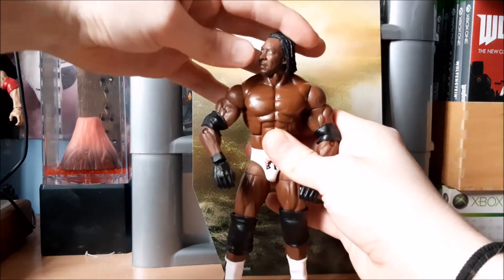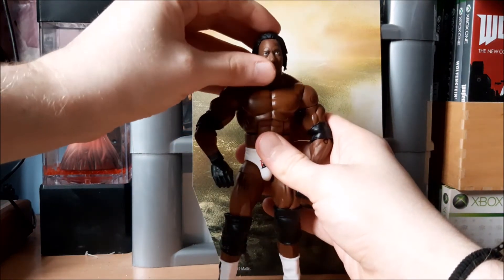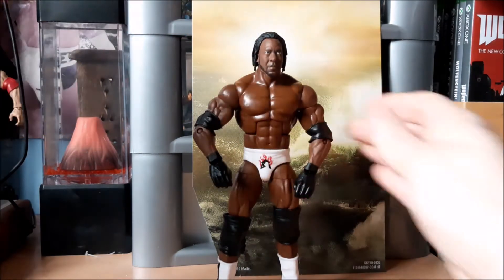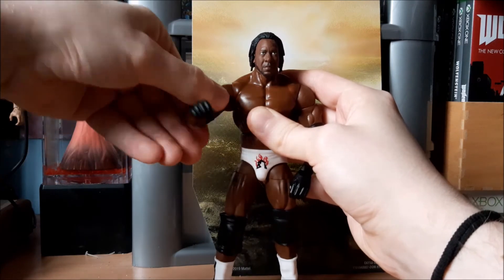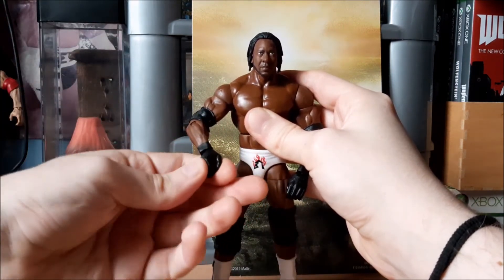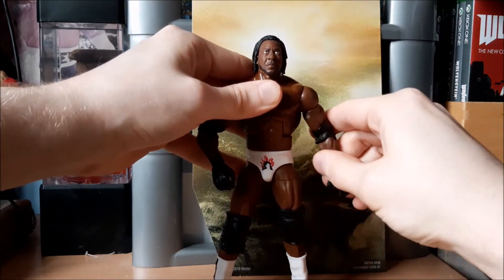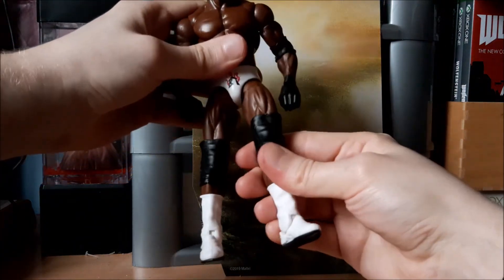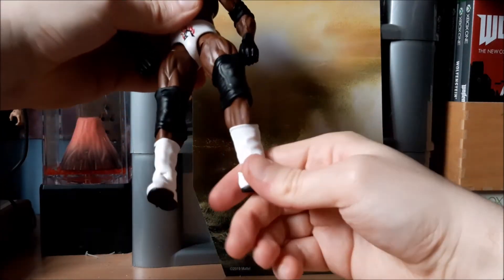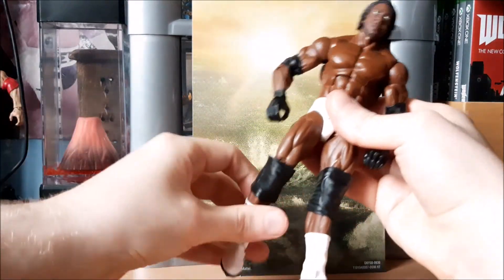Now for the joints test. The head is more or less fine. His hairline is quite far back on this figure though. Shoulders seem fine. Arms and elbows are fine, wrist joint is fine. His shoulders are lovely and stiff. Waist is fine. Both legs seem fine.